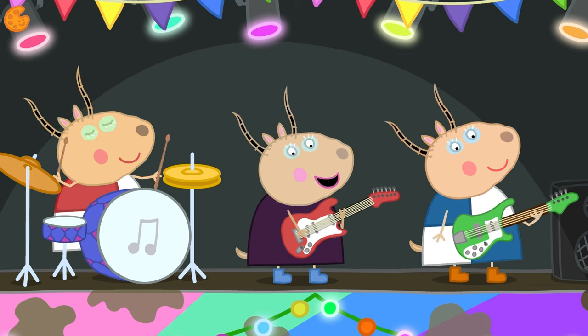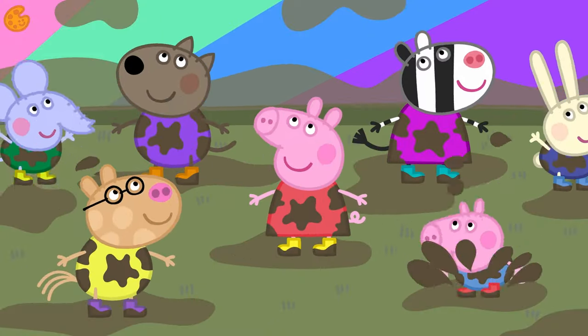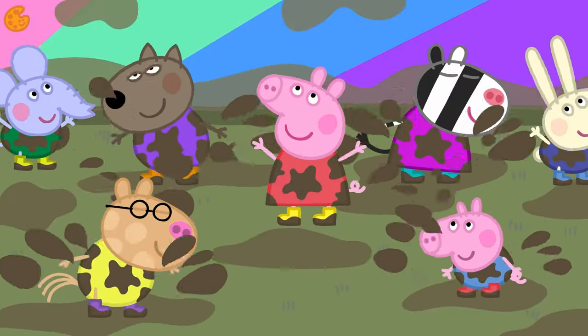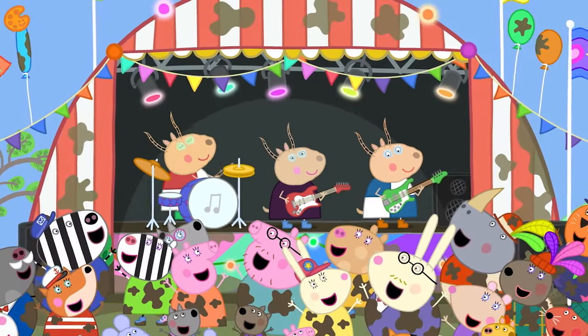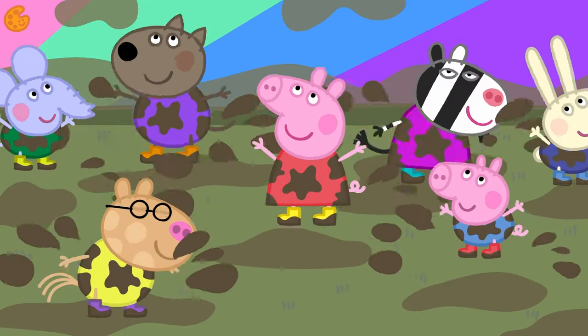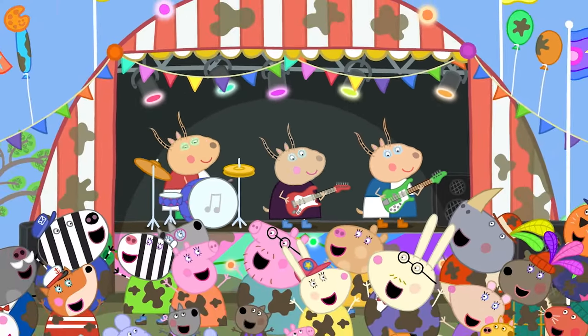It's very loud! Peppa and her family are at a concert. There are lots of people dancing together here. Look how they're jumping up and down and waving their arms about to the music. This dancing is much quicker again. Shall we join them? Jump up and down and wave your arms to the music!